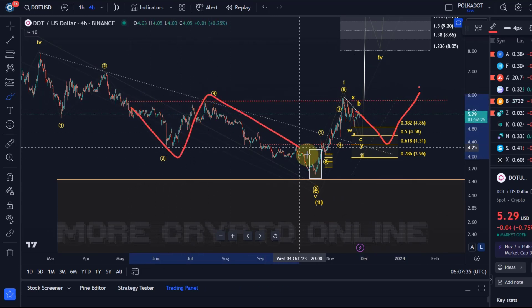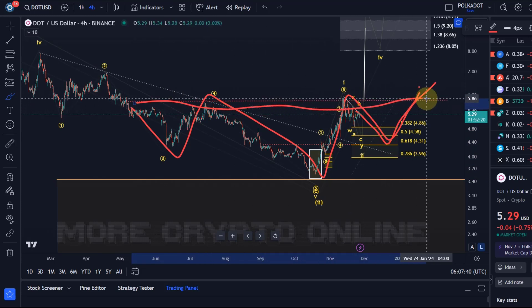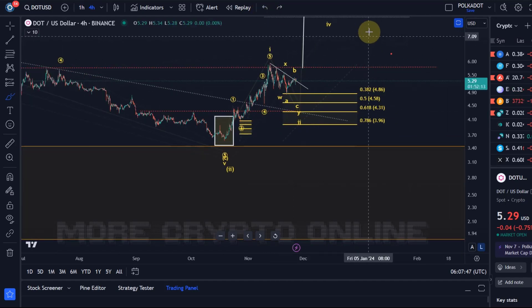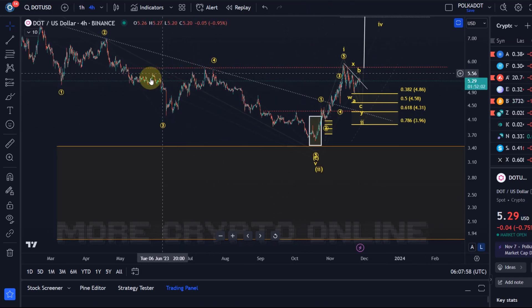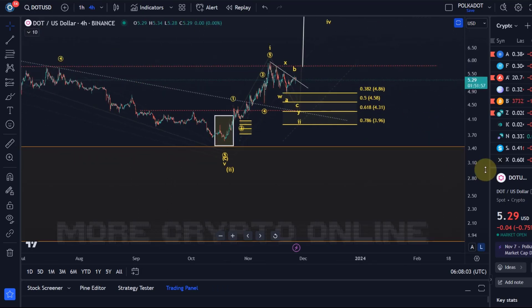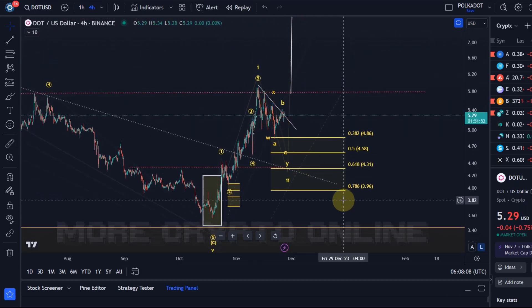So we've got the left shoulder, the head, and then the right shoulder forming here, with the neckline around $5.80. That needs to break for a successful breakout. We don't need a healthy right shoulder for a breakout — that's very important. It's just that if it builds and forms, it wouldn't be bearish; it would simply mean we have a potential reversal pattern forming here. It can always break out earlier, and when we have a pattern like that forming it might actually present an opportunity.